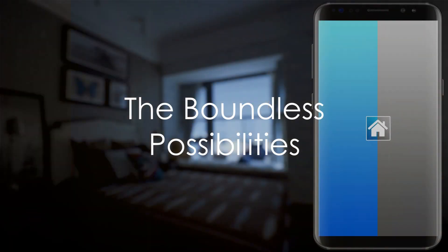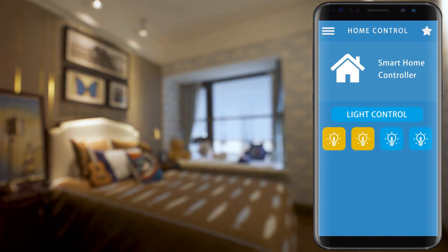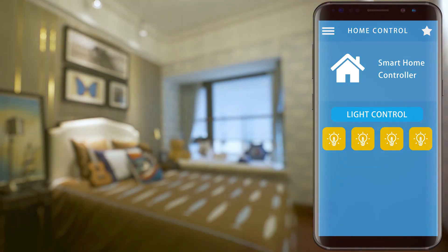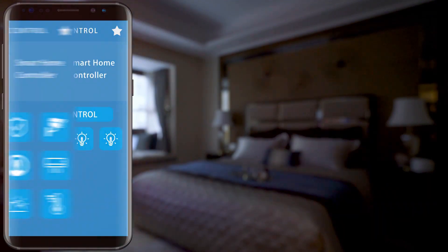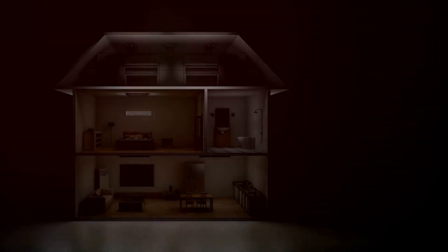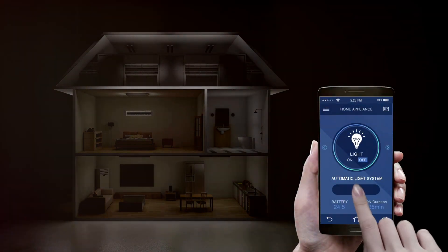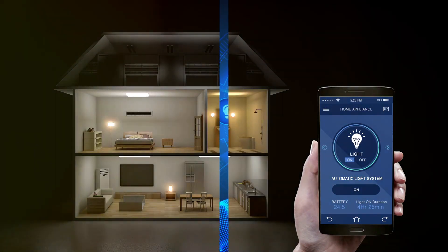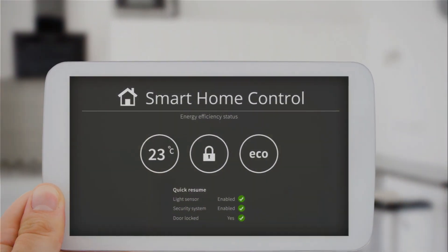Imagine waking up to a home that adjusts its temperature to your comfort, lights that respond to your presence, and a security system that ensures your safety. All these can be integrated seamlessly and controlled easily through your smartphone. From energy-saving solutions to enhancing your home entertainment system, the possibilities with ESP32 and ESP Rainmaker are boundless.